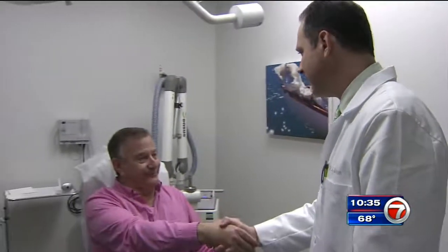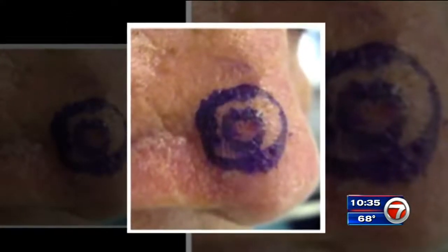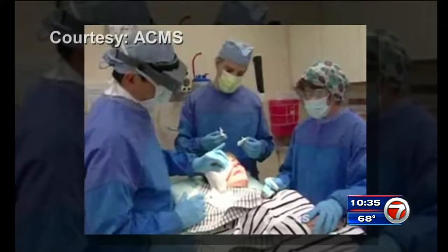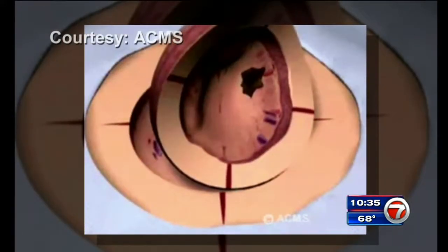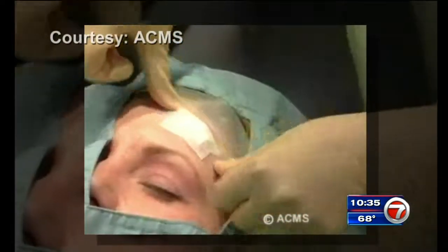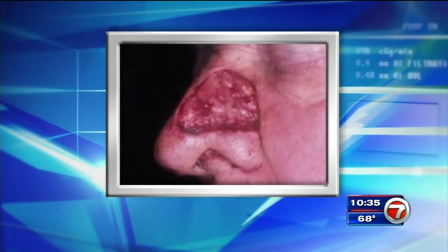Although rarely deadly, basal cell is the most common type of skin cancer. Unfortunately, the way to treat basal cell carcinoma is a procedure called Mohs surgery, where layer after layer of skin around the spot is removed until all the cancer cells are gone. Some patients even need plastic surgery to repair the area where the cancer is cut out.